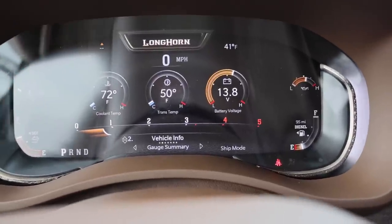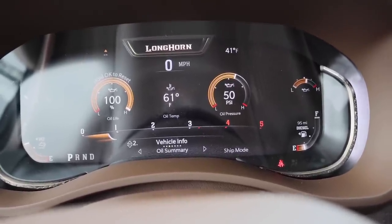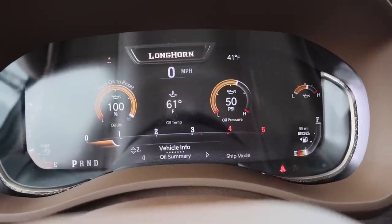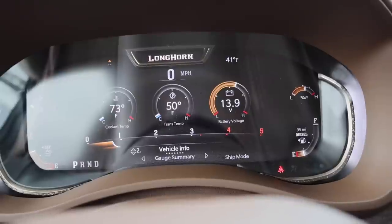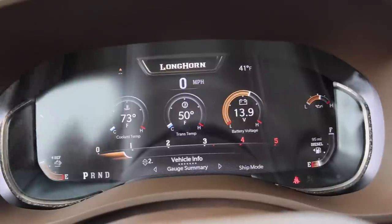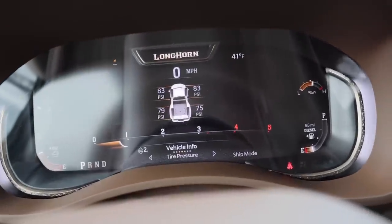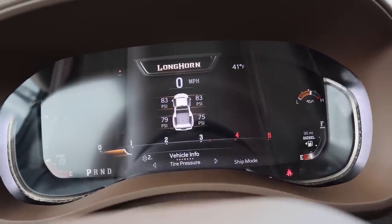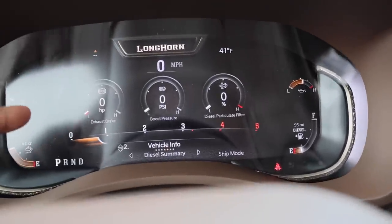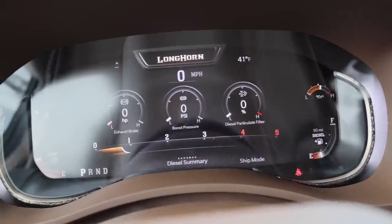They give you six gauges across two screens — oil life, oil pressure, oil temp on one side and trans temp, coolant on the other. I still prefer everything in one spot, so they kind of went backwards a little bit there, but it's okay — that's me being picky. Oil pressure is right there too. Then you have tire pressure. And for exhaust, this is an upgrade: you can now see exhaust brake boost pressure and diesel particulate filter status all on one menu — I really like that.